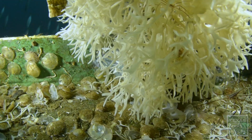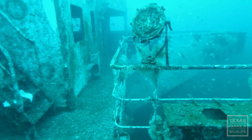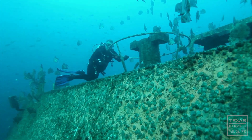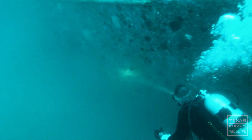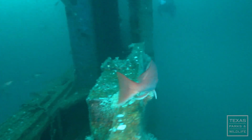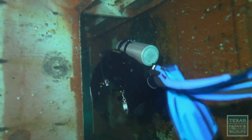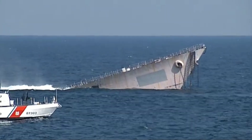Isn't it fascinating how these objects transform into beautiful artificial reefs, becoming homes for marine biota and contributing to underwater ecosystems? We can also enjoy their beauty and support marine life by exploring these unique underwater sites. That's all for now. Don't forget to like, comment, and subscribe for more interesting videos. See you in the next video.